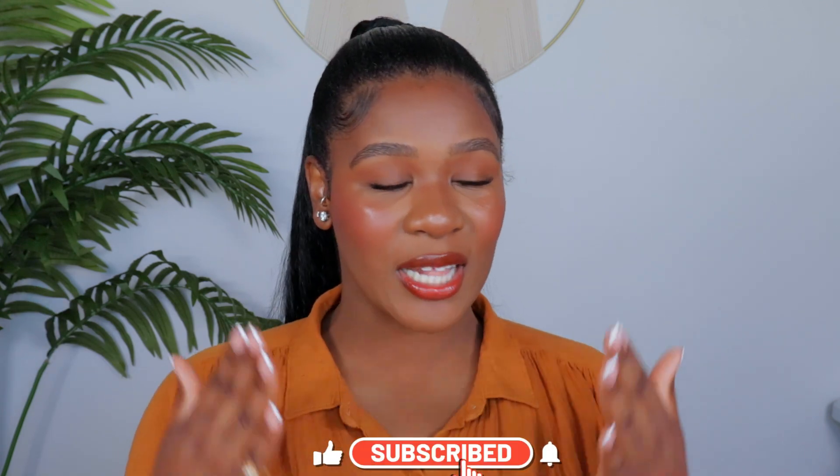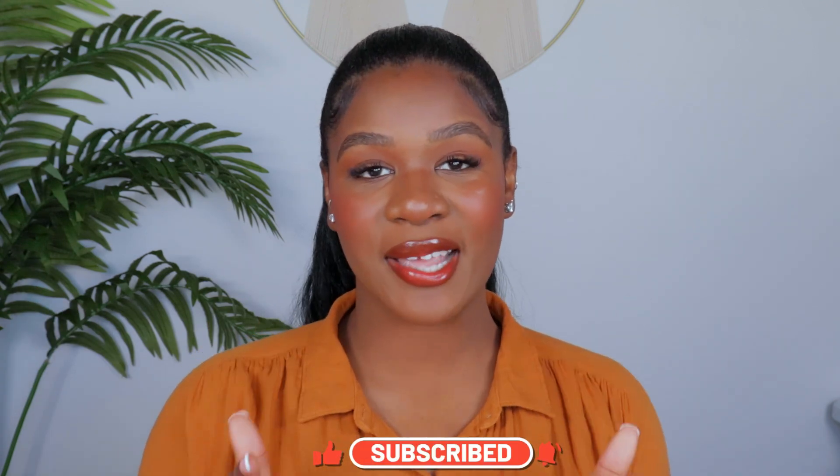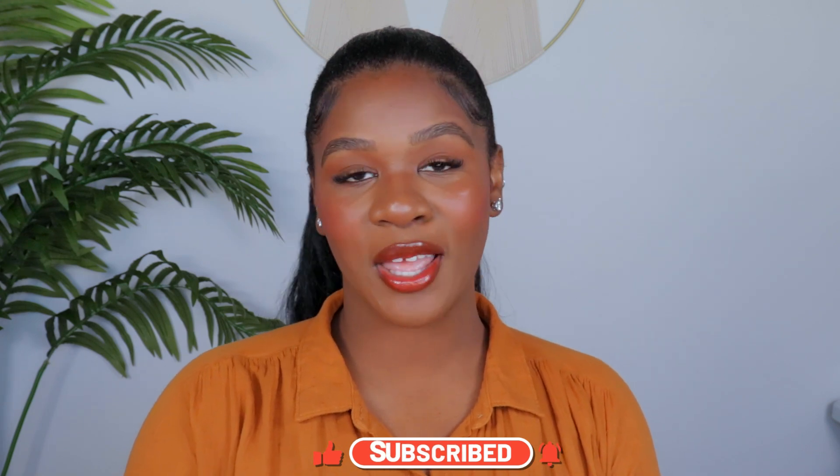That's everything! I hope you enjoyed this video. We went from makeup to skincare to perfumes and more, but I think you needed to know what I've been loving this past month so you can check it out for yourself. Let me know your thoughts. I love y'all — make sure you like and subscribe, and I'll see you in the next one.